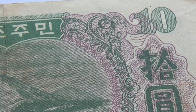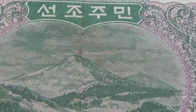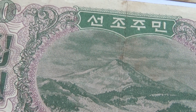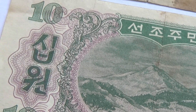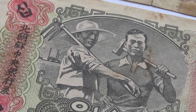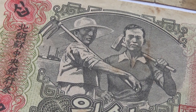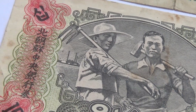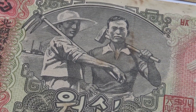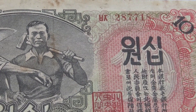And then we have the other one here, also 1947, the same backside — beautiful mountains. This one of course is in a little better condition, as you can see. And there's the numbers up there in red.